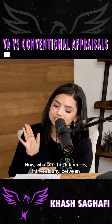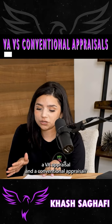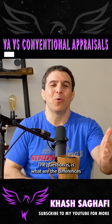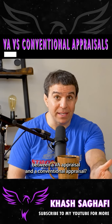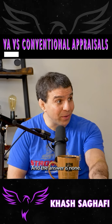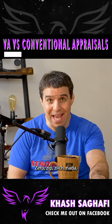What are the differences, if there's any, between a VA appraisal and a conventional appraisal? I love that question. The answer is none — zero, zip, zilch, nada.